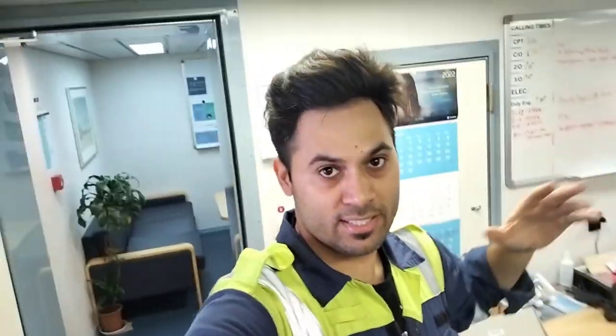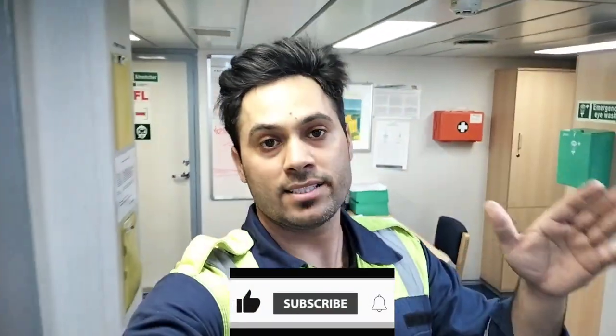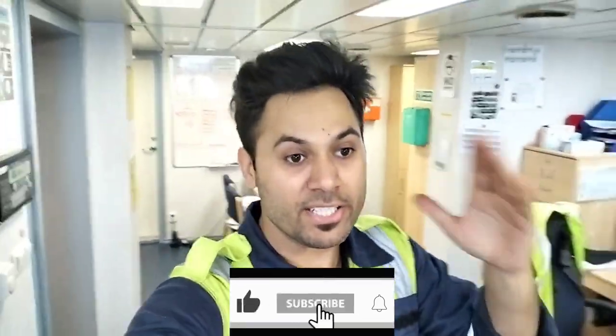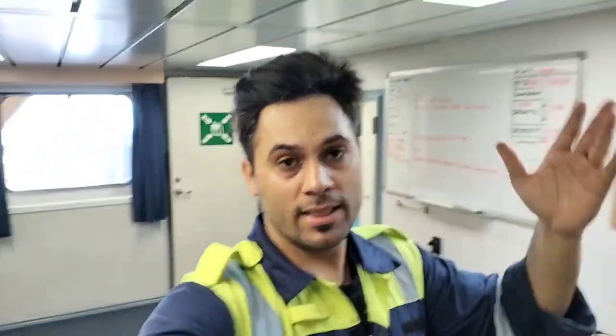That's all guys. We have one more deck called the upper deck — there are a lot of things and rooms there. But if I cover it in this video it is going to be very very lengthy, so I would like to wrap up here. If you find this video informative and interesting, please like and subscribe to my channel and hit the bell icon to watch my future videos. Till then, take care, keep smiling, enjoy your weekend, enjoy with your family, and do good things in your life. Take care. See you in the next video. Bye-bye.